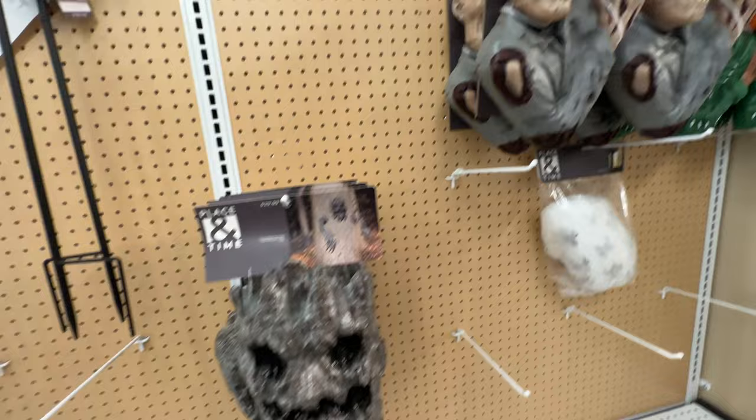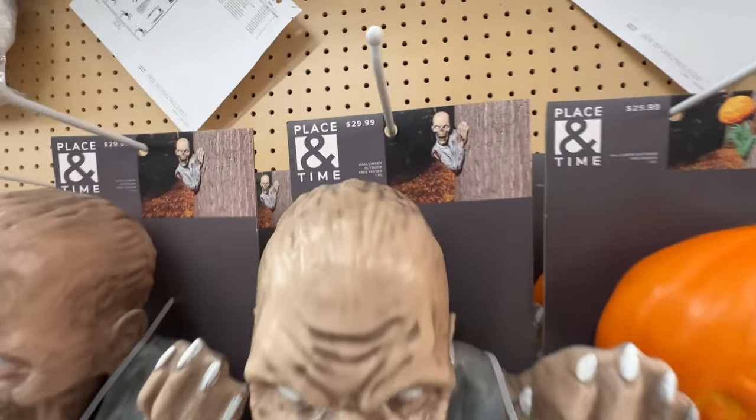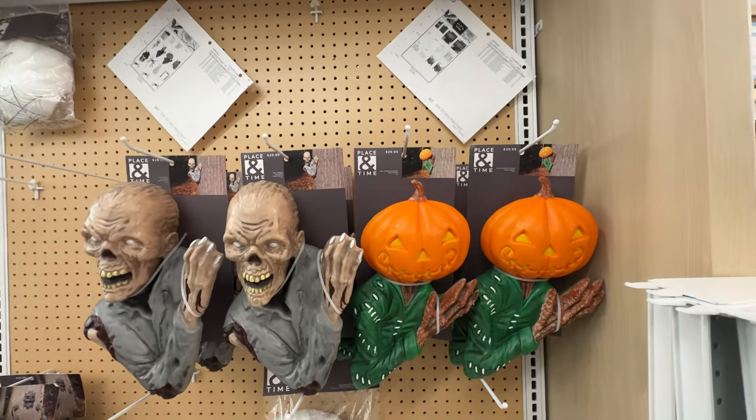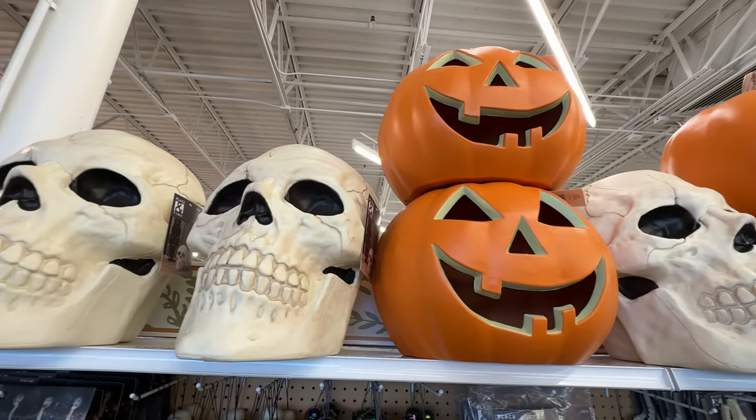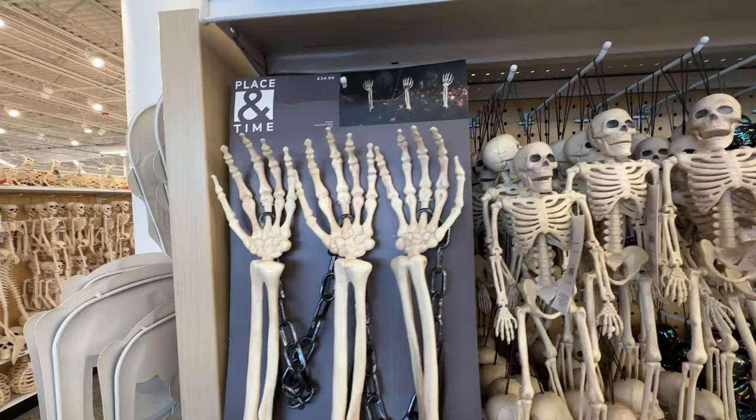We've got a little guy that comes out of the tree, but look at this zombie that's poking around a tree. I absolutely love that. You could put that guy not just on a tree, but around the corner of your wall or peeking out from a tombstone. I could see a lot of uses for him.